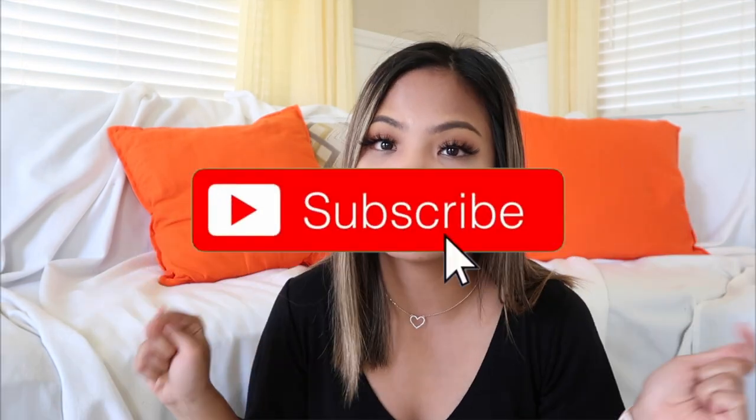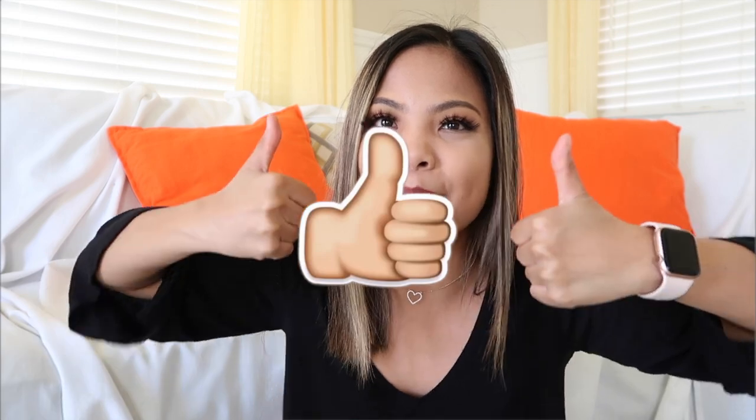If you guys are new to this channel, don't forget to hit the subscribe button down below. Also hit the thumbs up button if you guys want to see more nursing videos. I have a back-to-school giveaway that I just uploaded recently, so go check out that video — I think you guys still have time to enter.